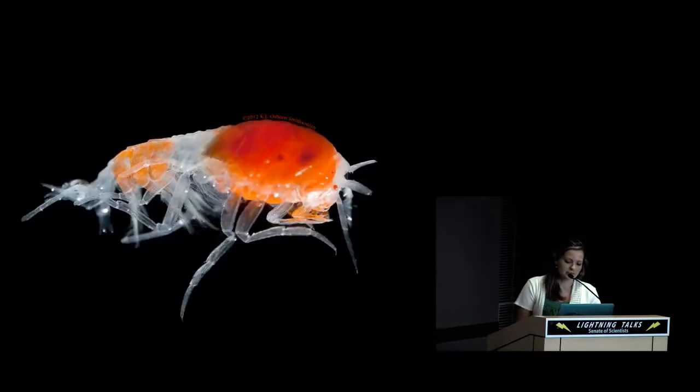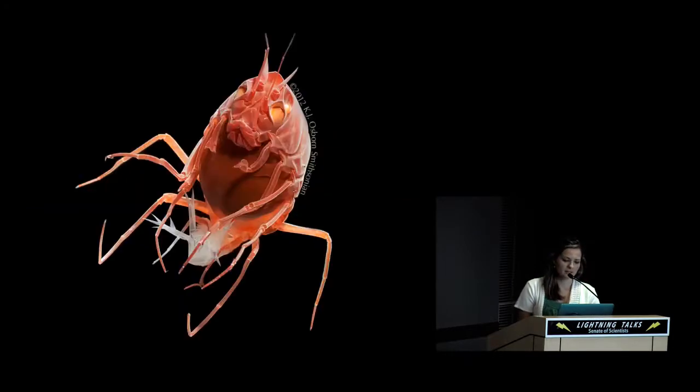In very deep-living species the eyes are often reduced or even absent. In Lanceola, the eyes are reduced to one pair near the anterior end. In another deep-living species, Scypholanceola, the eyes are modified into four mirrored pigment cups, where on each side of the head there is a photopigment layer divided by mirrored portions of the exoskeleton that presumably aid in light collection.